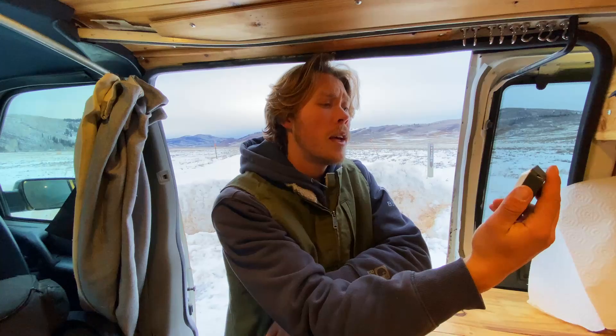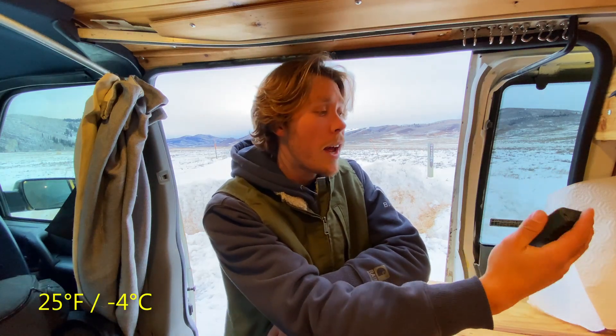Welcome to the Rocky Mountains. It's about 25 degrees out right now, and tonight I am winter camping out here in the top of the Rocky Mountains. I've actually pretty much never really been winter camping before, so this is kind of a first for me, especially in the van. It's supposed to get down to about 10 degrees tonight.